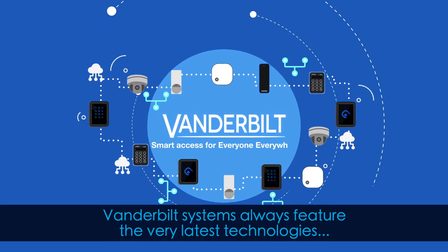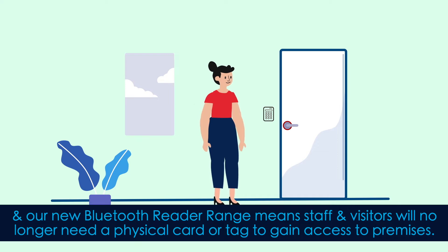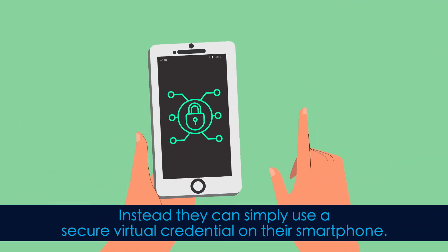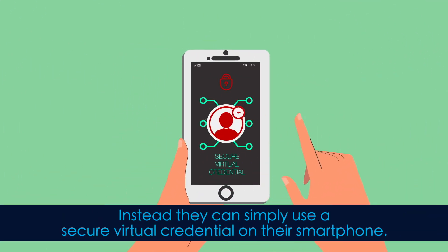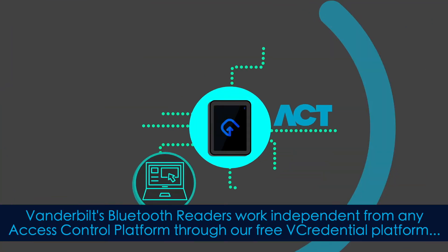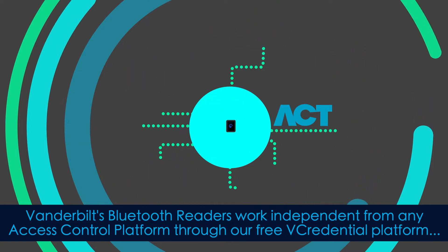Vanderbilt systems always feature the very latest technologies, and our new Bluetooth reader range means staff and visitors will no longer need a physical card or tag to gain access to premises. Instead, they can simply use a secure virtual credential on their smartphone.